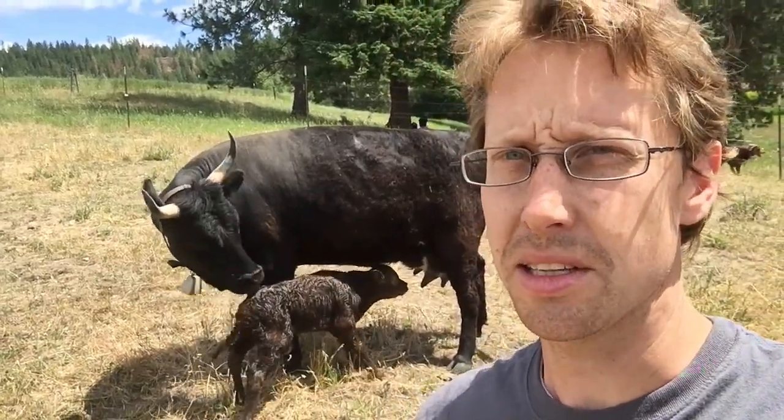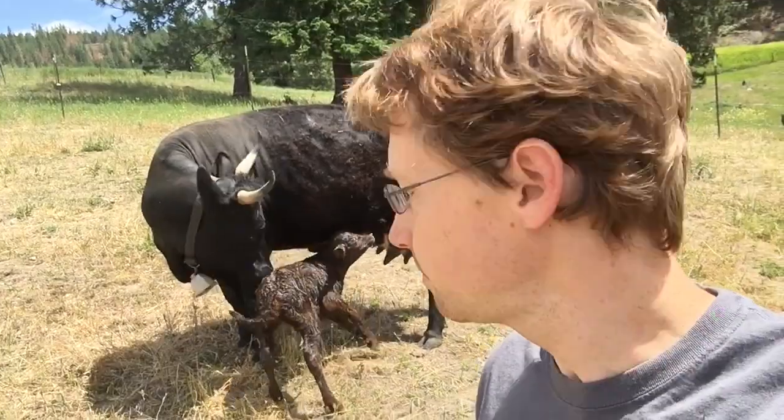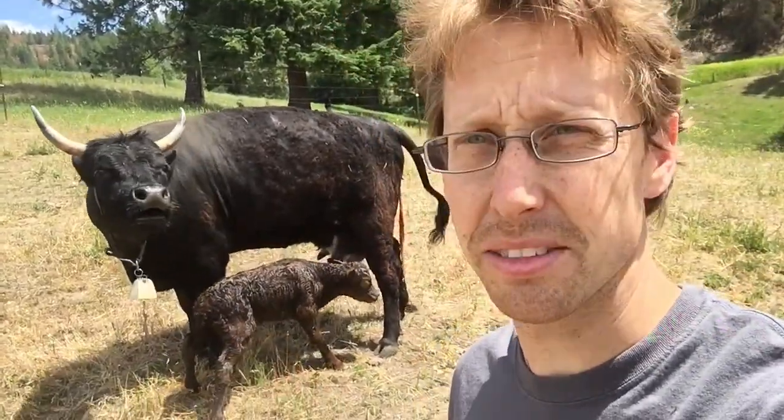Today is a busy day at opposite ends of the cow fertility spectrum. On the one hand, this guy was born about an hour ago — this girl was born about half an hour ago.